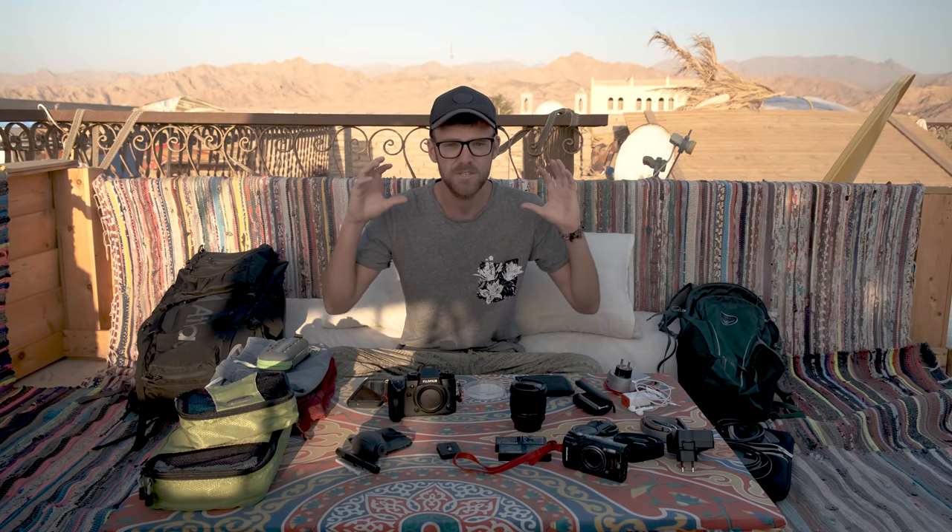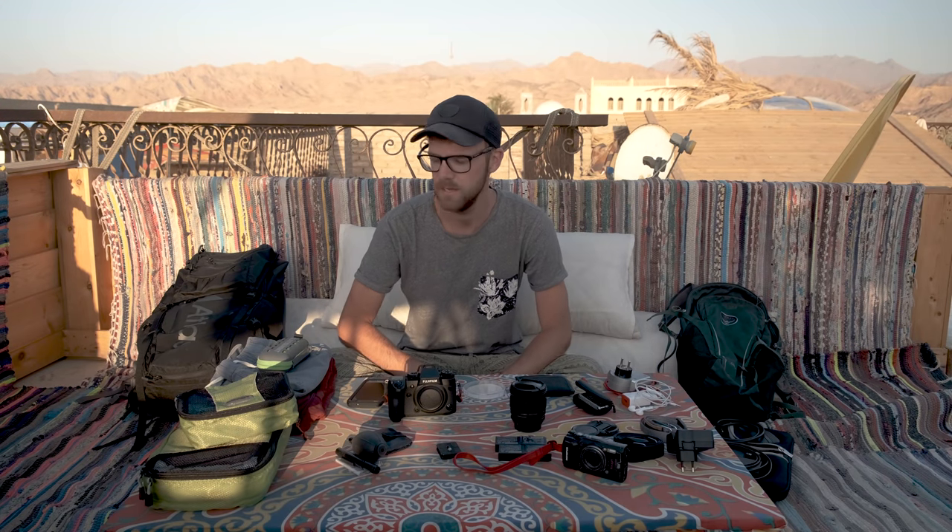Today I'm going to explain everything that I carry for a month-long vacation here in Egypt. Egypt is a crazy, hustling, bustling place. I've been here for two days already and it is just absolutely mental. So I'm sorry about all the noise, but that is the ambient noise of Egypt itself. I'm going to start with my clothes because that's the least important thing when we're photographers traveling. I'm basically going to write a list here of what I'm traveling with.